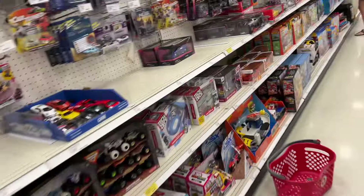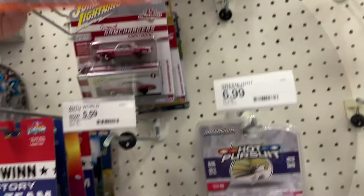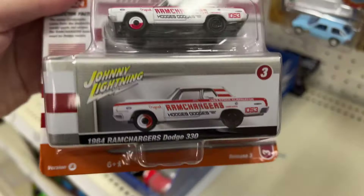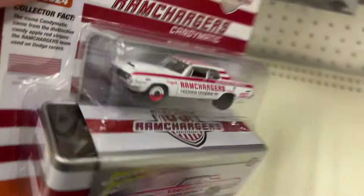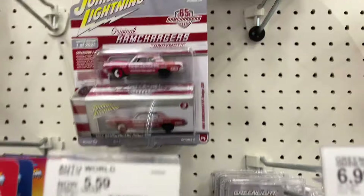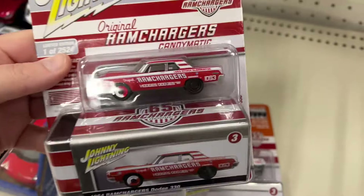No new Hot Wheels here yet, but Target does have some Johnny Lightnings today. Check out the Ram Charger Dodge 330, so '64. They did a good job on this one. Also have it in red — version A and version B.